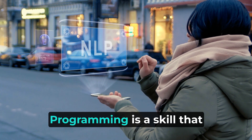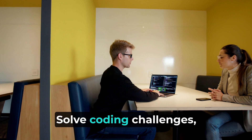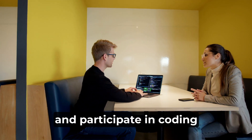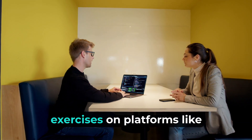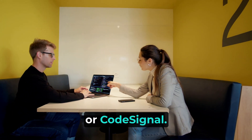2. Practice regularly. Programming is a skill that improves with practice. Solve coding challenges, work on small projects, and participate in coding exercises on platforms like LeetCode, HackerRank, or CodeSignal.